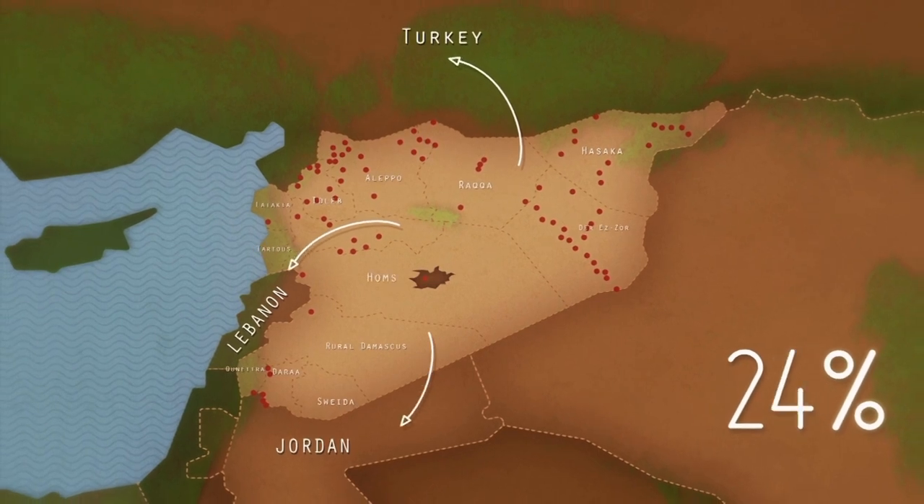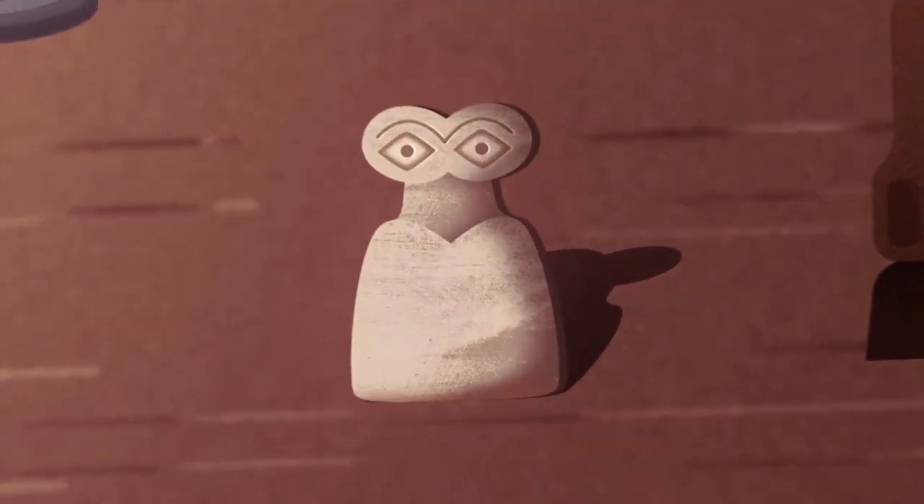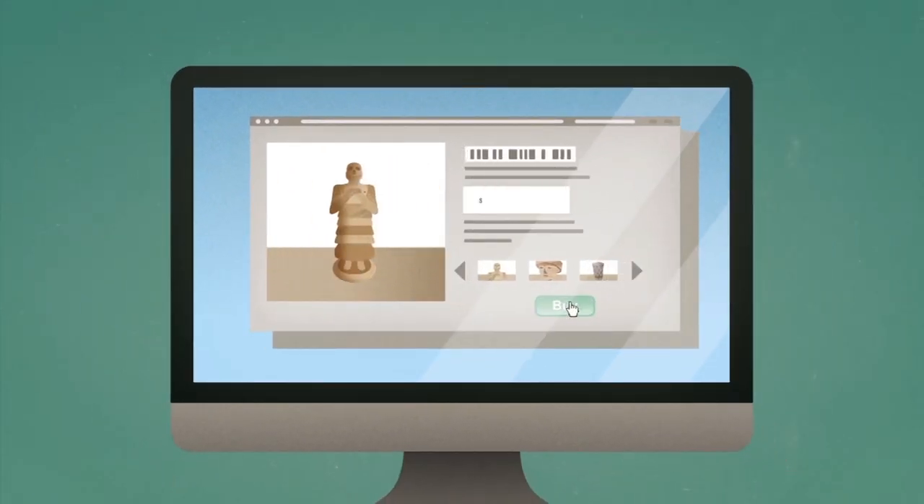Once stolen, artifacts are smuggled into neighboring countries. Despite these countries' best efforts to fight illegal trafficking, stolen artifacts eventually end up on the antiques market. The increased sale of these artifacts online makes it hard to keep track of them.